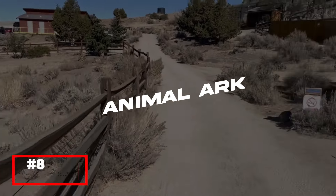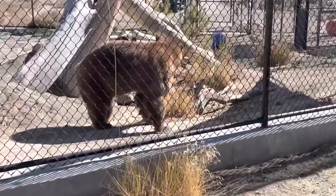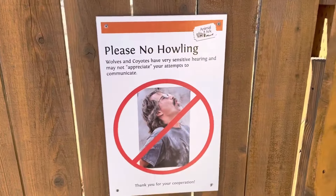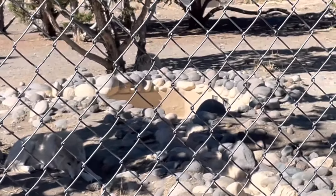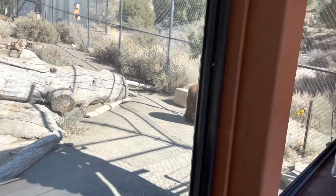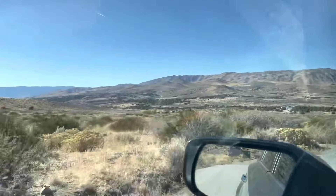Animal lovers will enjoy a visit to Animal Arc, a wildlife sanctuary located just outside of Reno. This non-profit organization provides a safe haven for rescued and non-releasable animals including big cats, bears, wolves, and more. Animal Arc's mission is to educate the public about wildlife conservation and the importance of protecting endangered species. The sanctuary offers guided tours, educational programs, and special events throughout the year. Visitors can observe the animals in spacious, naturalistic enclosures and learn about their behaviors and habitats. Animal Arc is a wonderful destination for families and anyone interested in wildlife.